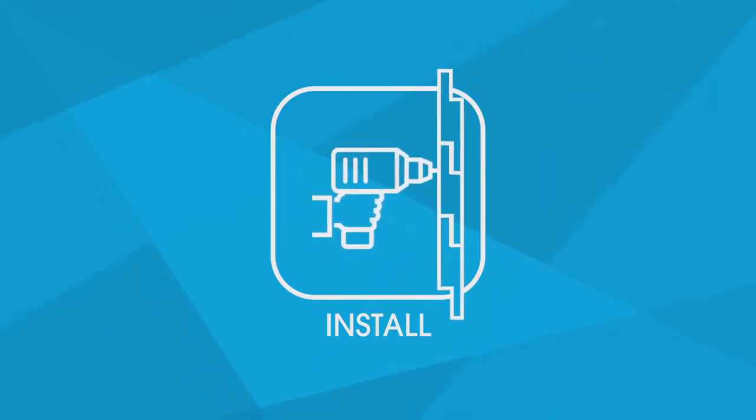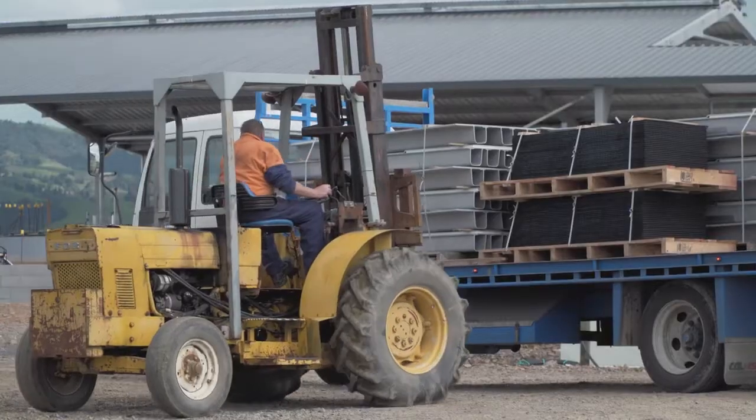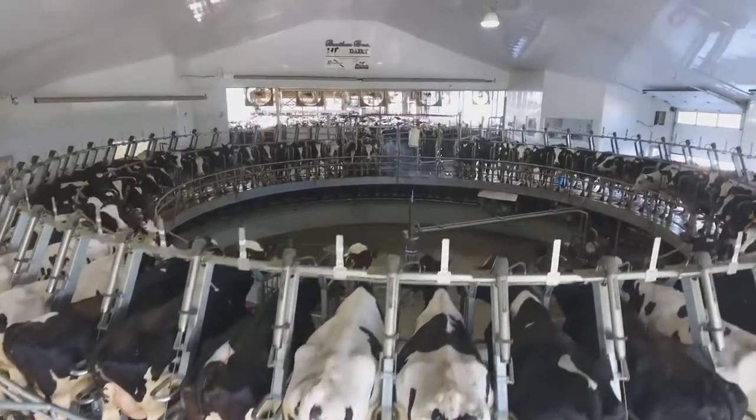The fifth and final stage is the installation of your platform refit by a specialist Waikato milking systems team, who oversee the unloading, set-up and commissioning of your new system through to your first milking to ensure that the project is completely on spec and on time.